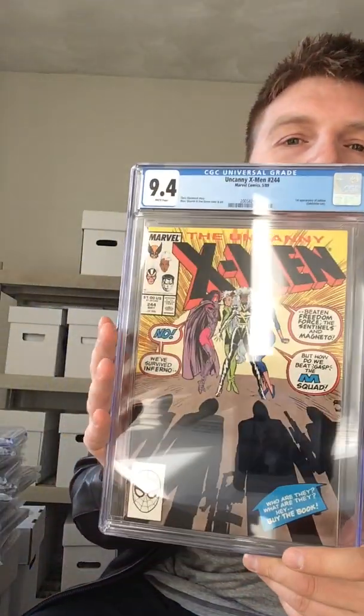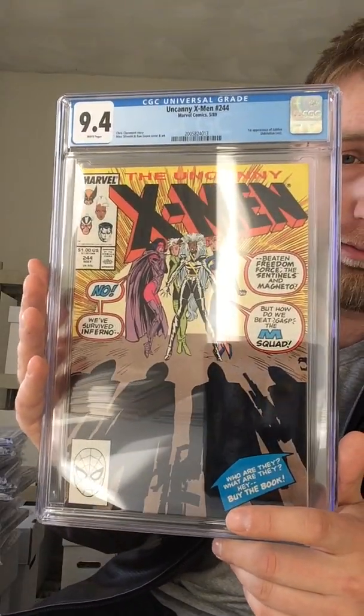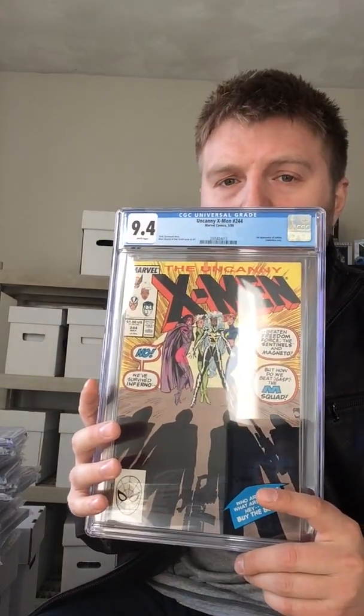A couple more X-Men books, and then the rest are all Spideys. This one was a long shot at 9.8 — would've been cool, but. X-Men 244, first appearance of Jubilee, 9.4. Still happy with that, not bad.